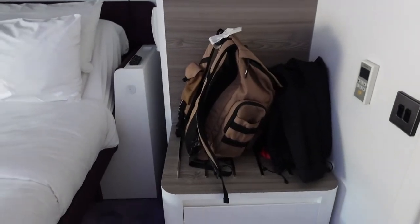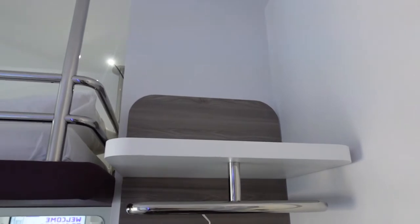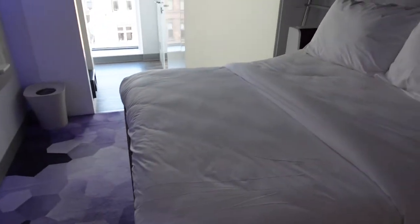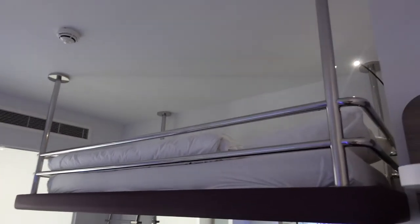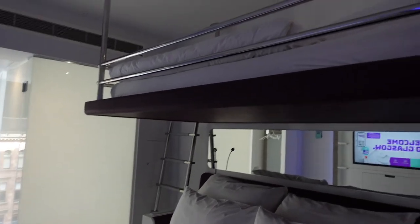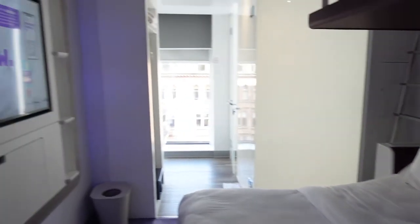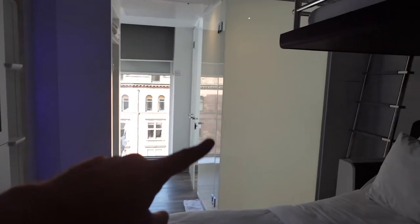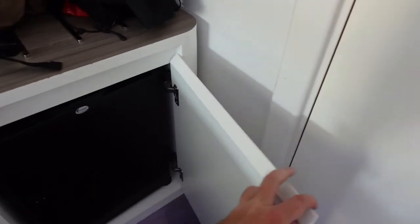Starting at the front door, as soon as you walk in you will be straight into your room. I have my bag and my shoes sitting there just now. Got some shelving there, hanging space there as well. Turn round and look into the room. Here you have the bed, bunk bed, which I will walk up those steps shortly and have a look. Then the wet room area — you've got the shower, toilet, and the sink and some more hanging space. And you've got a little mini fridge here.